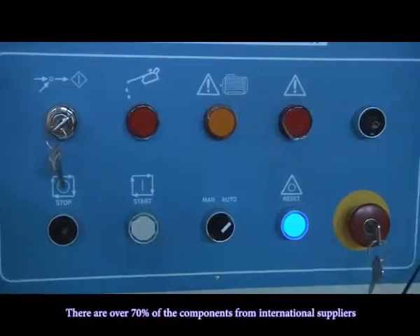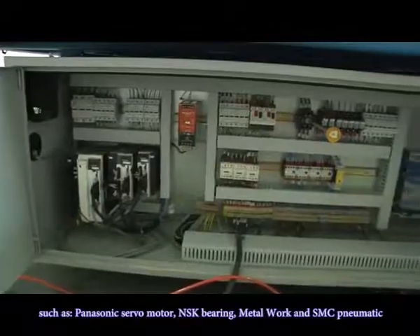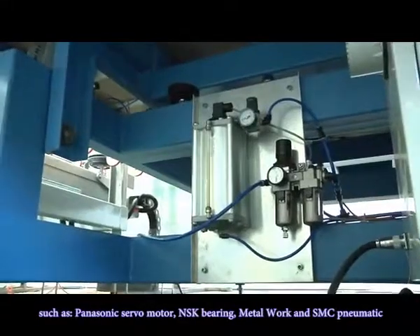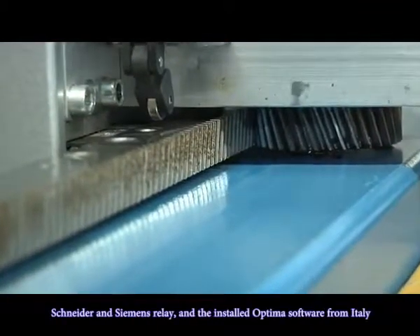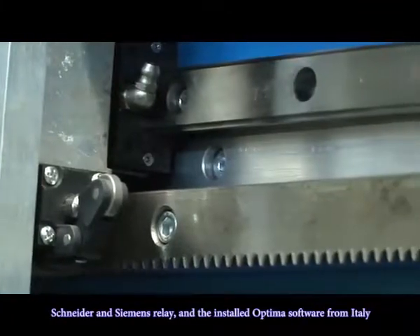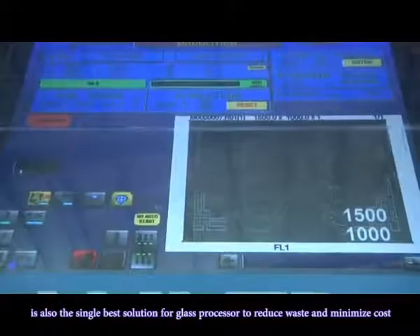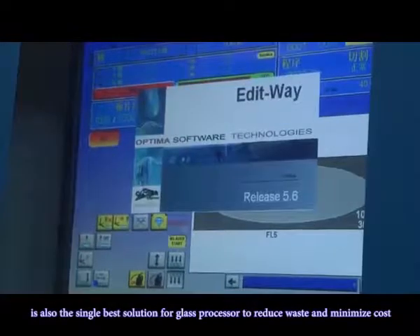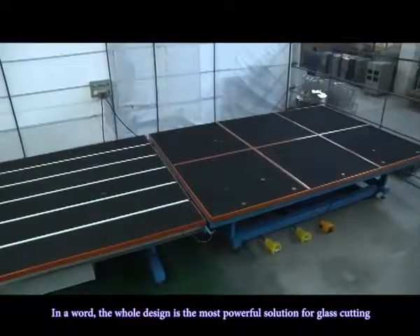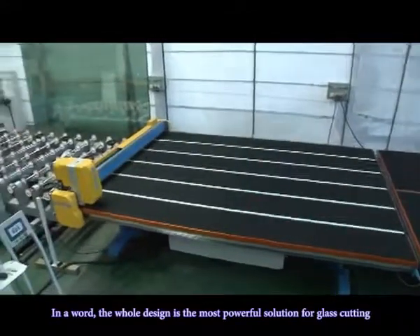Over 70% of the components come from international suppliers, such as Panasonic servo motors, NSK bearings, Metalwork, SMC Pneumatic, Schneider, and Siemens. The InstaOptima software from Italy is also the single best solution for glass processors to reduce waste and minimize cost. In a word, the whole design is the most powerful solution for glass cutting.